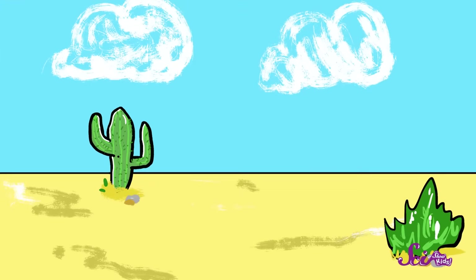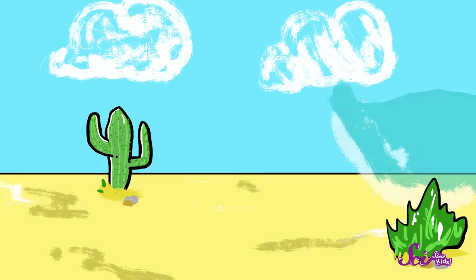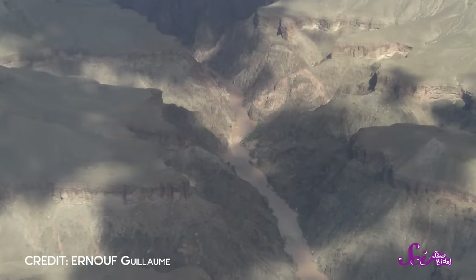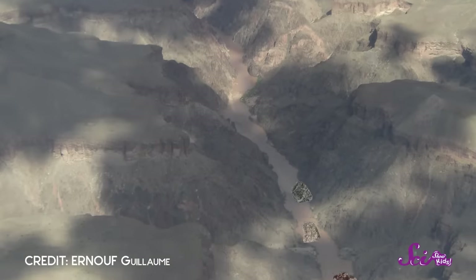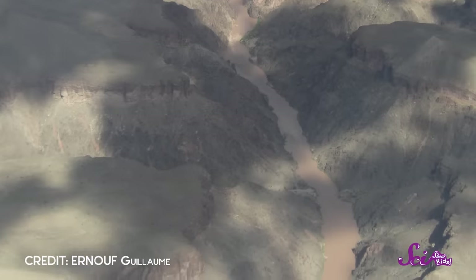How did it do that? Very slowly! A long time ago, the land where the Grand Canyon is was just a big, flat landscape. But then water started to flow. The water flowed over the plain, picking up little pieces of dirt and rock as it went along, carrying this stuff from one place to another, moving it downstream — just one tiny piece at a time. But over a really, really long time, it made a big difference.